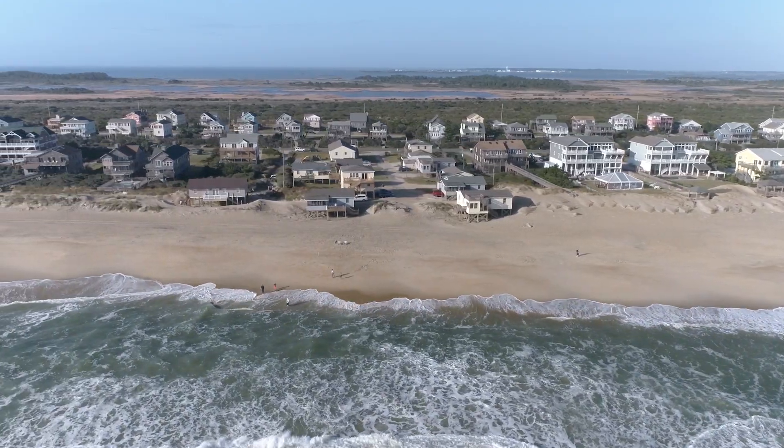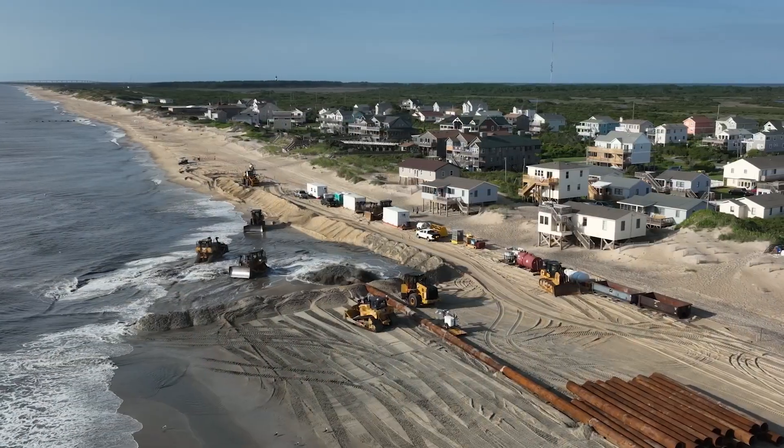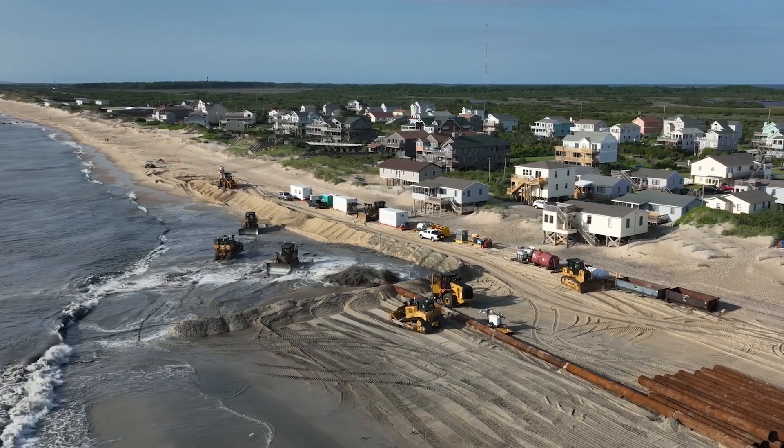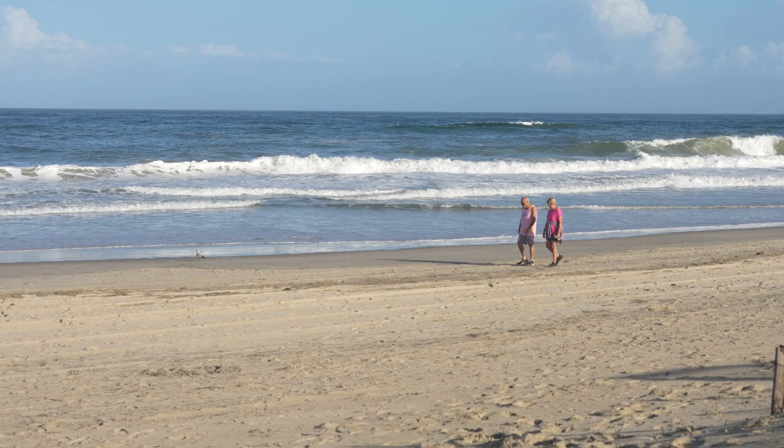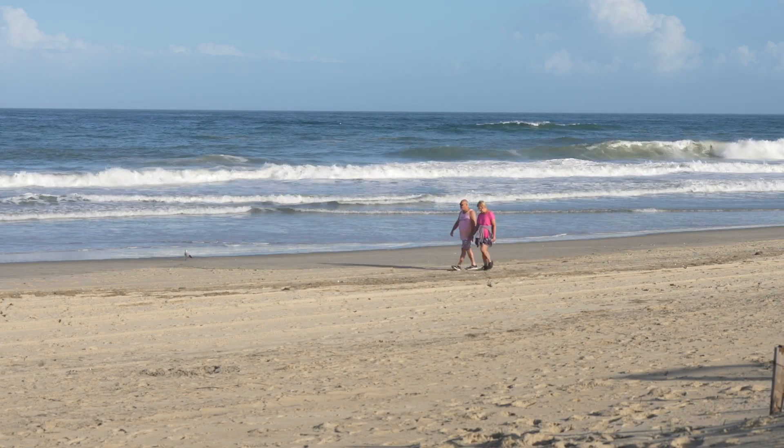The beach will continue to erode as it always does, and the beach nourishment is intended to give you some buffer against that erosion for the next several years. Then there's a plan for nourishment in the future to make up for that. It's the process of managing a healthy beach that is prone to erosion but can be managed over time through nourishment.